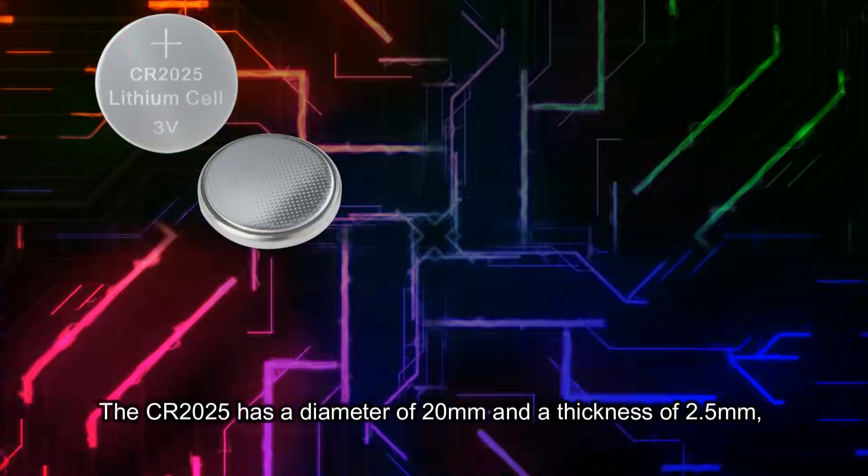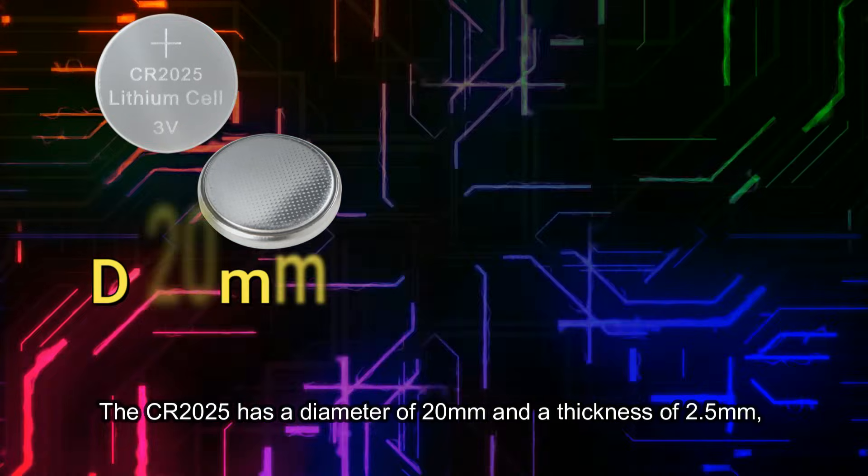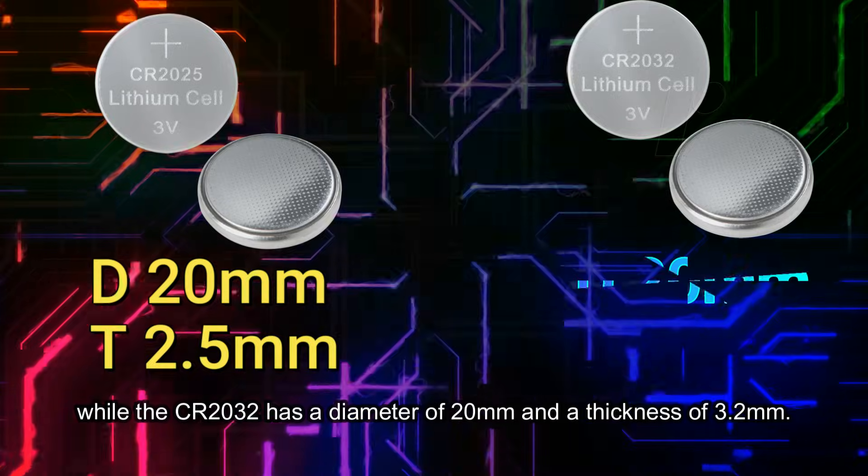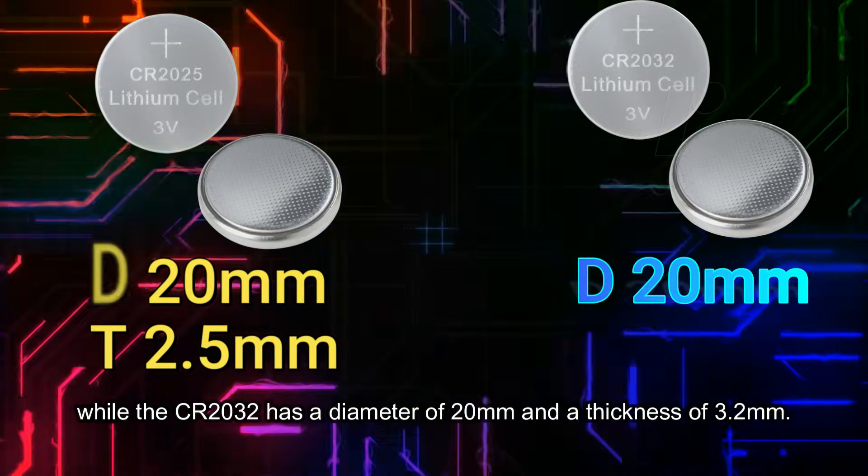The CR2025 has a diameter of 20mm and a thickness of 2.5mm, while the CR2032 has a diameter of 20mm and a thickness of 3.2mm.